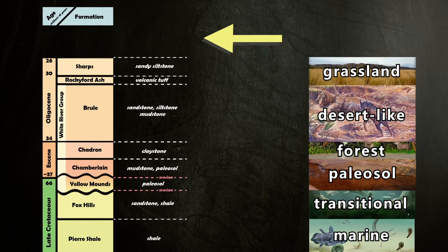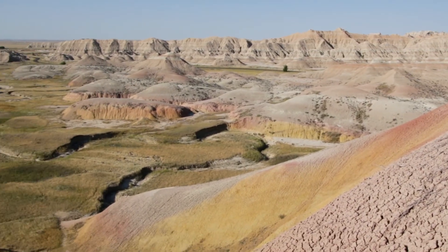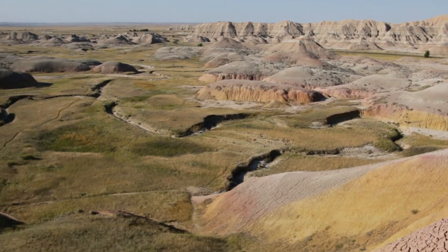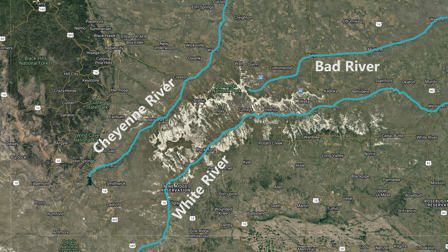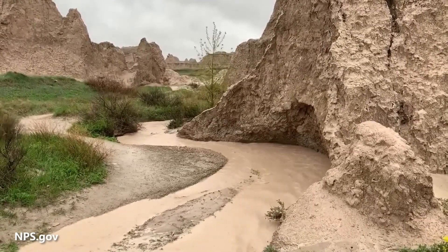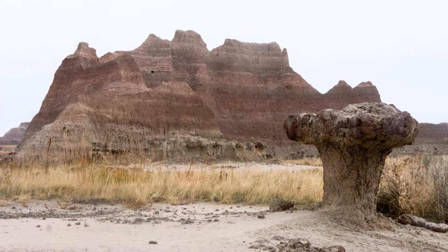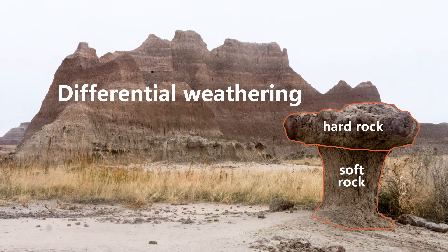From this time until today, erosion, rather than deposition, has dominated the area. This plateau of layer cake geology, with all the fossils hidden inside, continues to be carved by the Cheyenne River, the White River, and the Bad River. Episodes of heavy rain also contribute to this erosion. Because the layers are made up of different types of rocks, what results is called differential weathering and erosion. The softer rocks erode more quickly than the harder, more resistant rocks — one of the reasons the Badlands landscape is so unique.